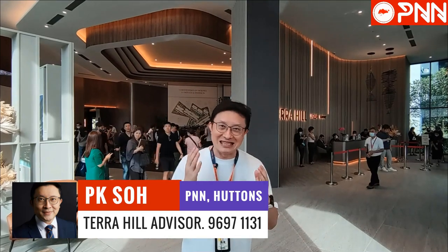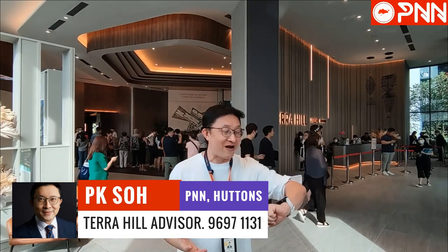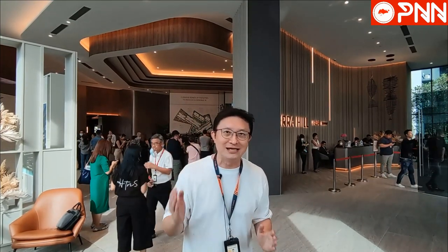You have seen it in the papers and it is real, ladies and gentlemen. At this hour at 5pm on a Monday, a weekday, buyers are just streaming in, agents bringing their clients in. It's just happening throughout the day every single day.